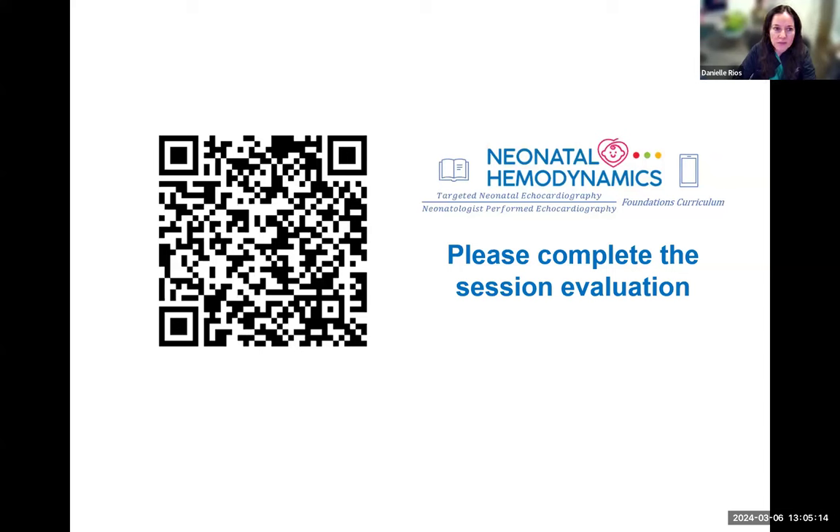Without further ado, Dr. Danny Wise, who is co-chair for the Foundation's Curriculum Series, is a neonatal intensivist and co-director of the Pediatric Cardiology and Neonatal Hemodynamics and Targeted Neonatal Echocardiography Program at Sunnybrook Health Sciences Center in Toronto, Canada. Dr. Wise's research interests include epidemiology and management of patent ductus arteriosus, transitional hemodynamics, and non-invasive cardiac output monitoring in extremely preterm infants. Today he will be talking about controversies in the hemodynamic management of extremely preterm neonates during transition.